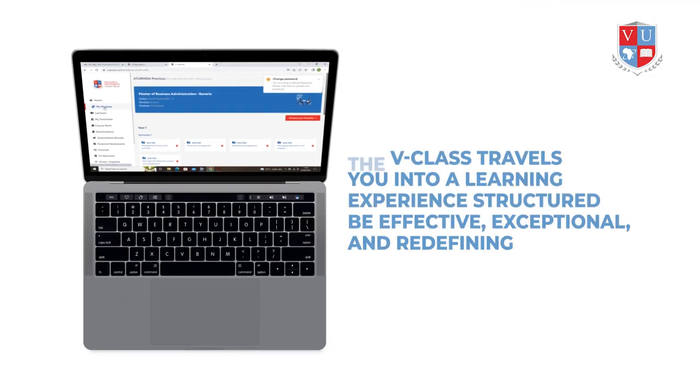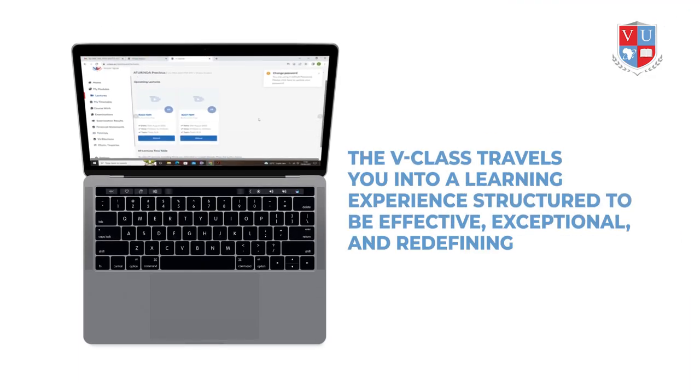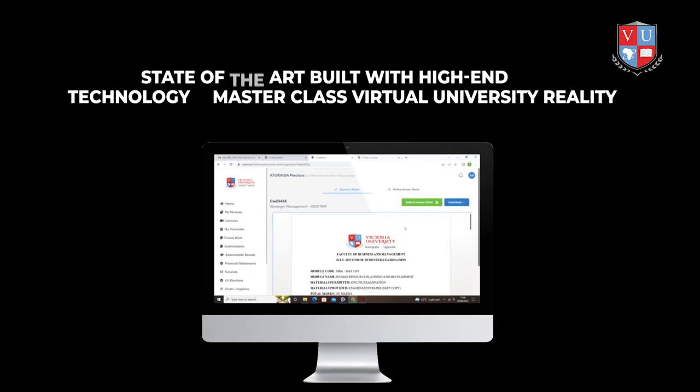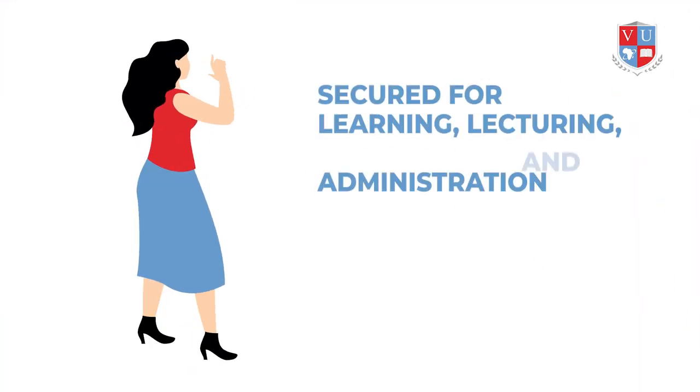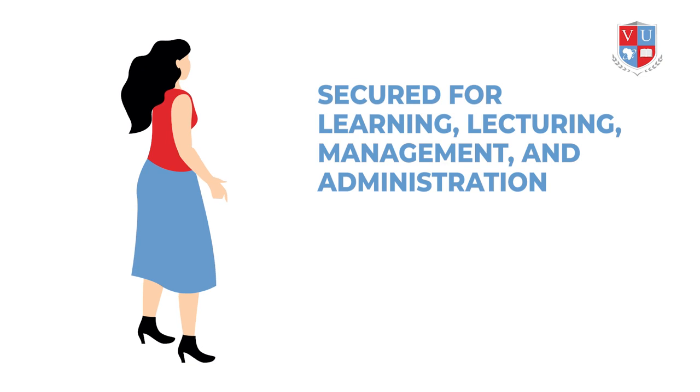The V-Class takes you into a learning experience structured to be effective, exceptional, and redefining. Indeed, V-Class is the state-of-the-art, built with high-end technology — a masterclass virtual university reality secured for learning, lecturing, management, and administration.